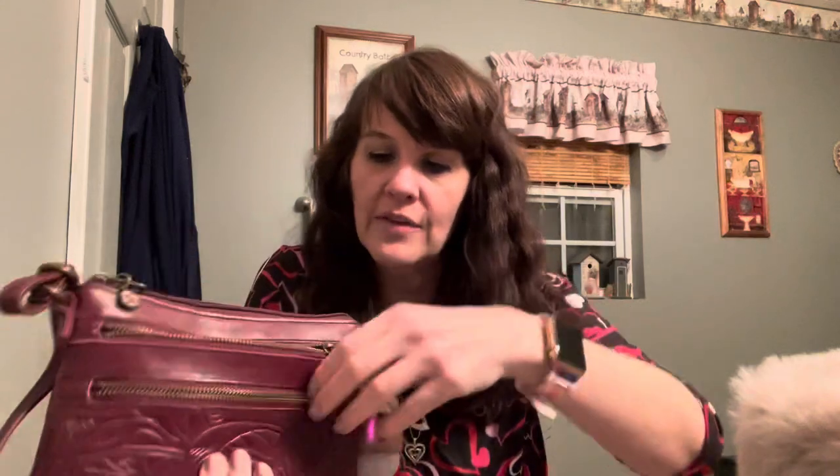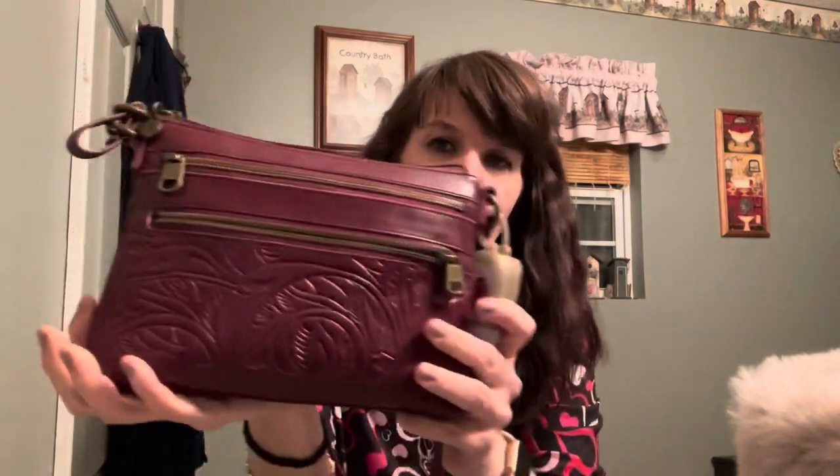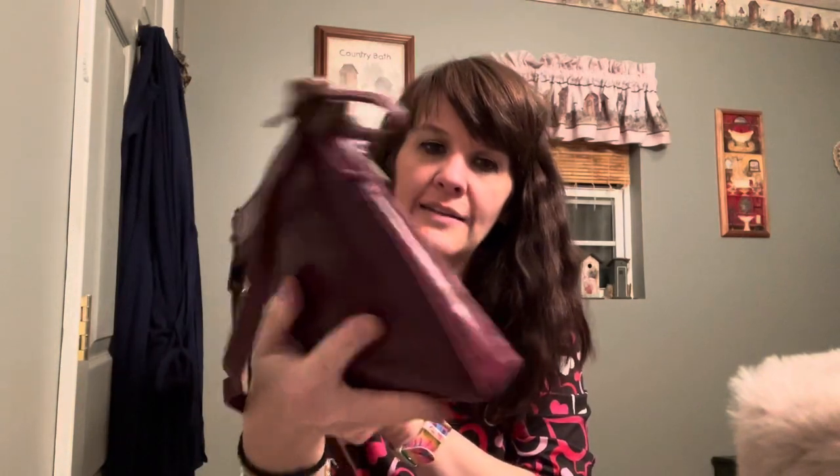I don't know if that's his favorite brand or if he just likes the quality, but he picked this one out from Macy's. It has two zippers on the front and they are actual pockets - the one at the top is the deepest. Then it has a zip top across the top, a zip wall pocket, credit card slots on the inside, and in the back of the bag there is another zipper pocket where I'll probably put my phone. It's a really pretty color - kind of in the plum family.